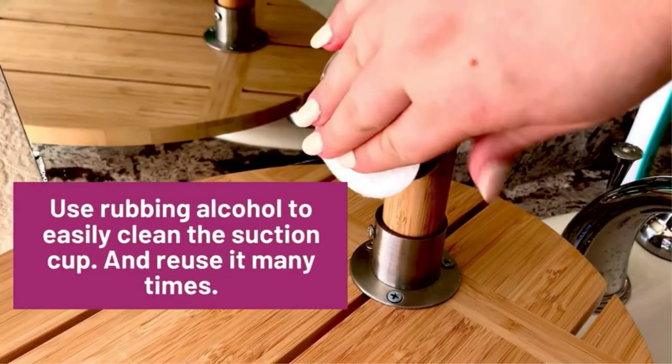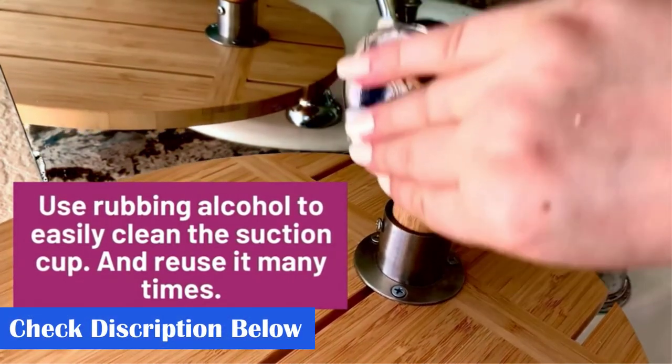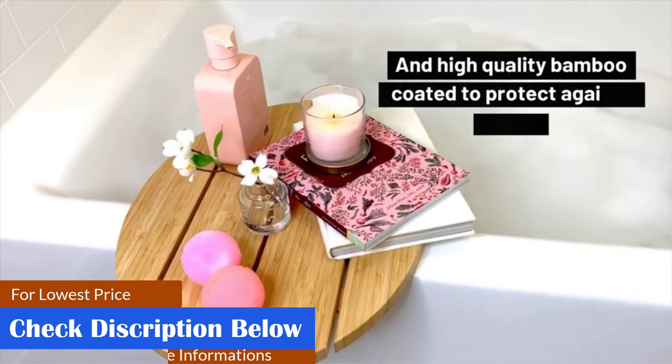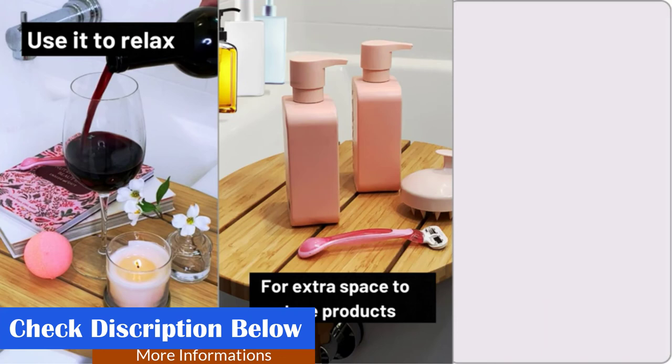Works best for bathtubs with a flat edge. Our suction cup is vacuum-sealed and comes slightly sticky to create a tighter seal, making the shelf have a much stronger hold while still being able to remove and reuse it whenever you want. This bath caddy is the perfect gift either for yourself or a loved one for any special occasion.